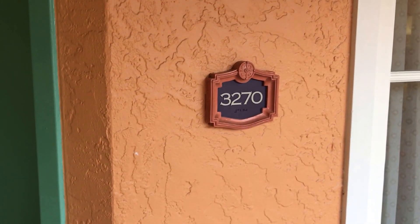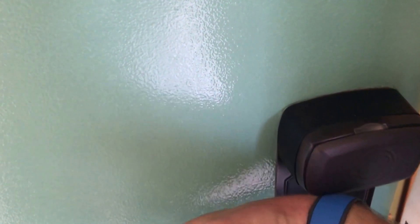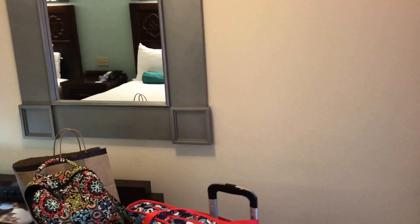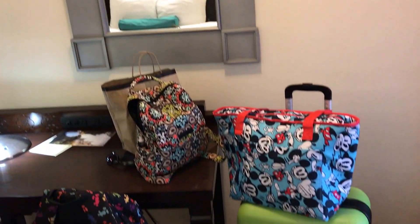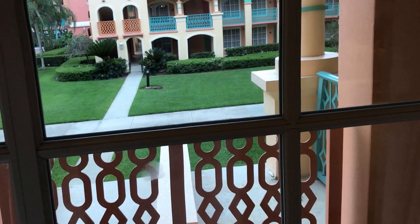Welcome! Coronado Springs, room 3270 on the second floor. Would use the MagicBand to get in, but as you can see — all the fun stuff. Nice chairs. Let's open these up a little. Not a bad view.